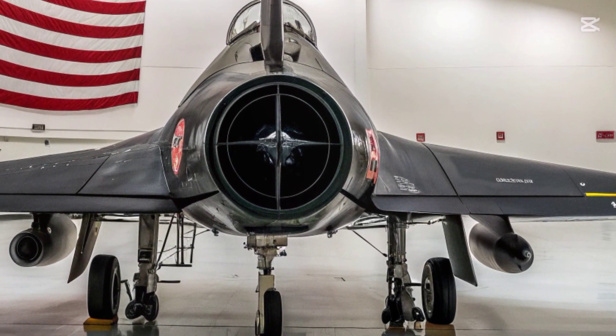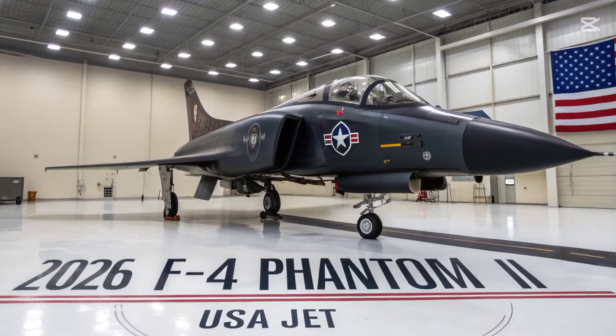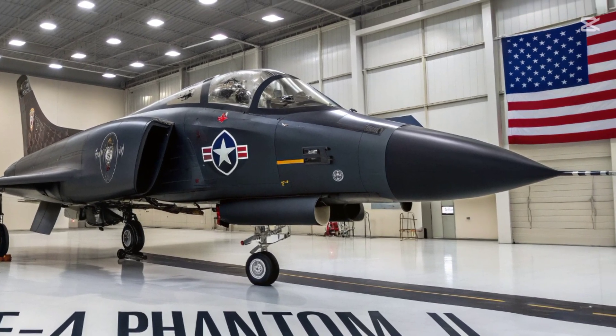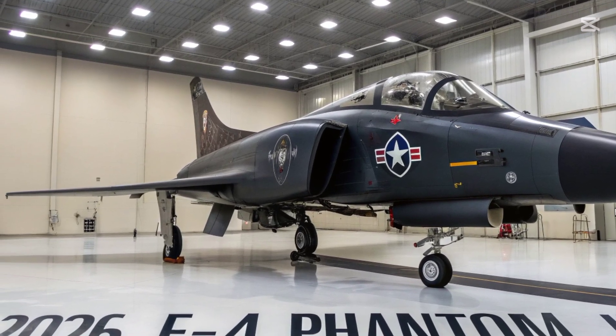A strengthened airframe and new composite panels cut weight while extending service life. These upgrades, combined with modern flight control software, provide better stability and tighter maneuverability than any previous Phantom variant, making the aircraft far more agile in close-range engagements.